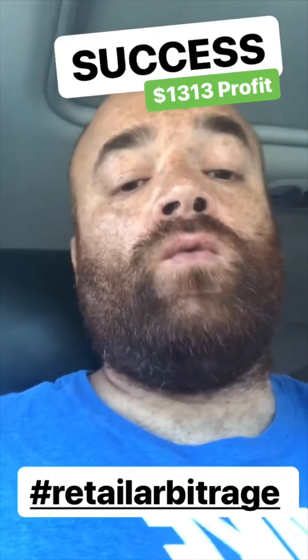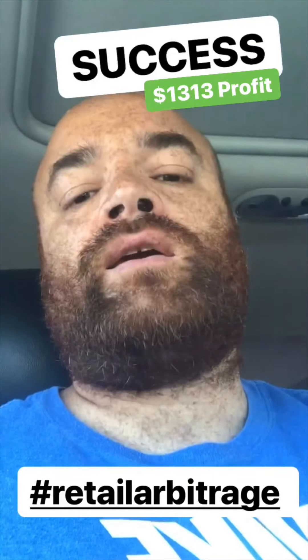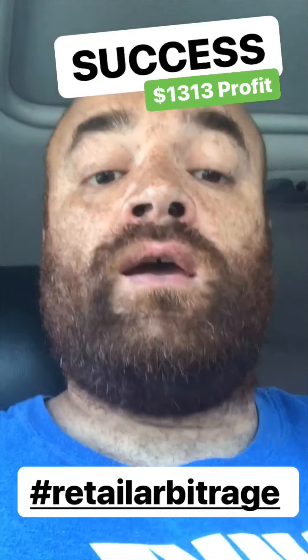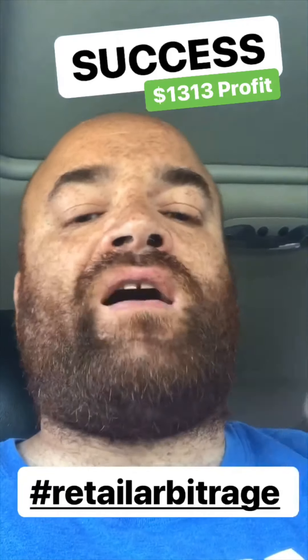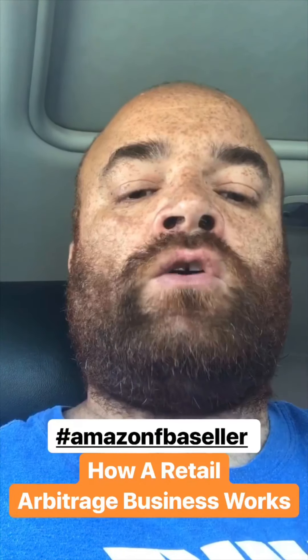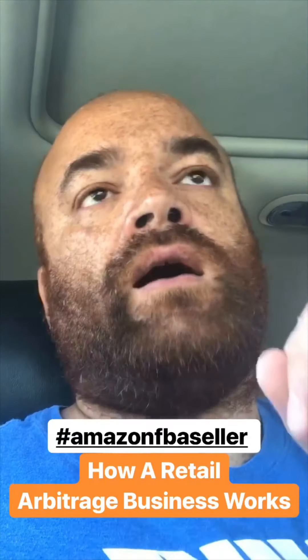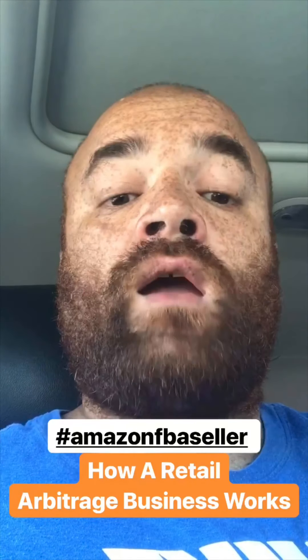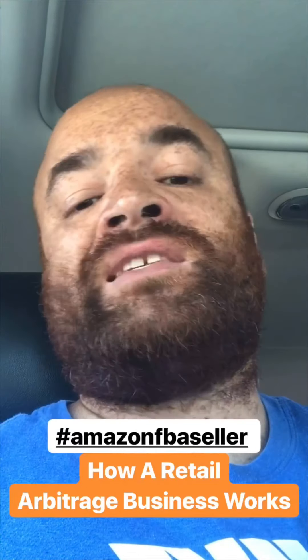Morning everybody, Coach Chris Specht, the wise guy, follow me on Instagram. Yesterday was a success — despite not hitting my goal of finding $2,000 profit, it still was successful. I was able to find $1,300 in profit, and I'll go through each one individually and give you guys some insight as to how a retail arbitrage business works and how you can work it for yourself.